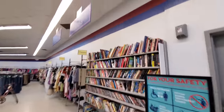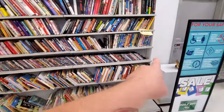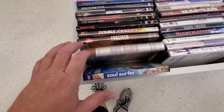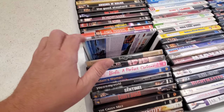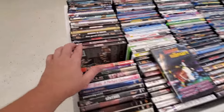Here's some books. I don't see anything awesome right away. Oh, we got lots of DVDs over here too, so let's look at these first — they got a ton. Soul Surfer, Hope Ranch, Forgiven, Double Identity, Green Mile, Forty Guns. There's Slumdog Millionaire — that's a good one. I might get that.